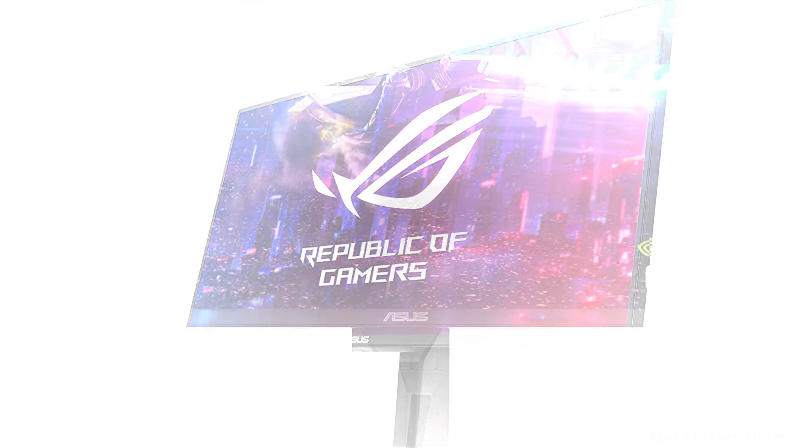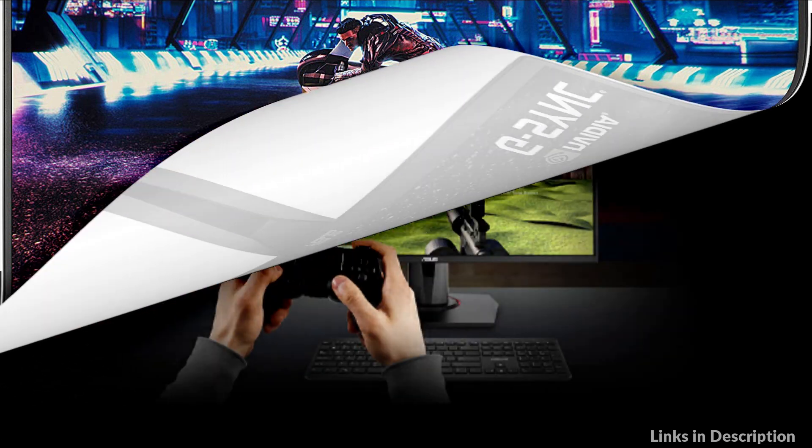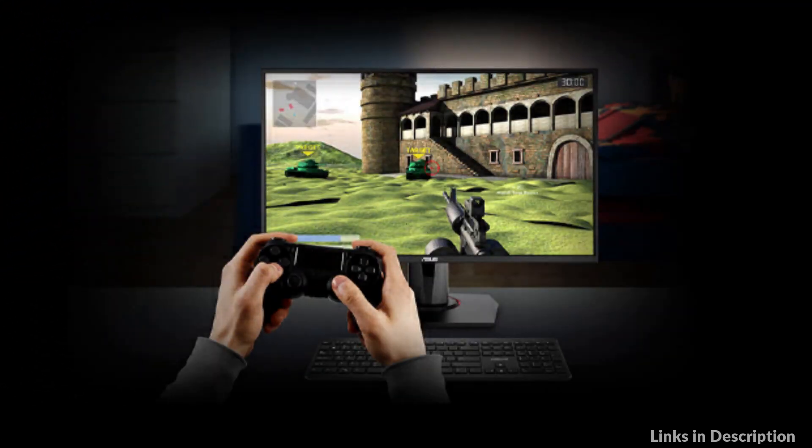So these are some of the best gaming monitors with G-Sync in 2023. If you enjoyed our video, leave a like and subscribe to my channel for future updates.